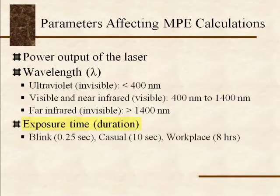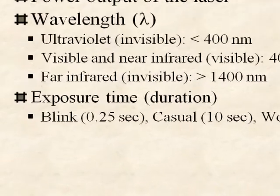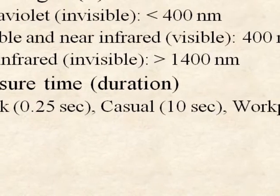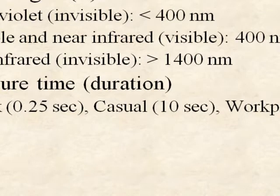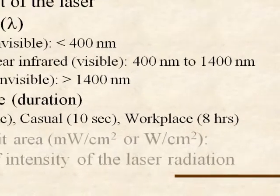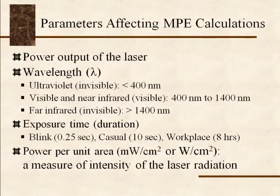Duration — how much exposure time — is also important. Your table shows three different time periods: the natural reflex response of a quarter second; ten seconds, a reasonable exposure time for most people; and an eight-hour workday for technicians working with lasers all day. These numbers are expressed in milliwatts per square centimeter or watts per square centimeter, which is a measure of intensity on the cornea or retina of the eye.